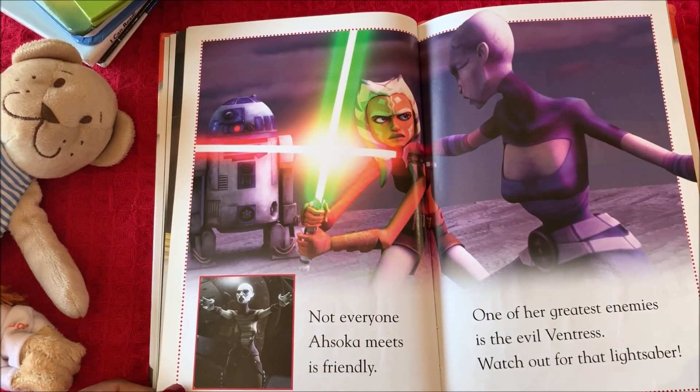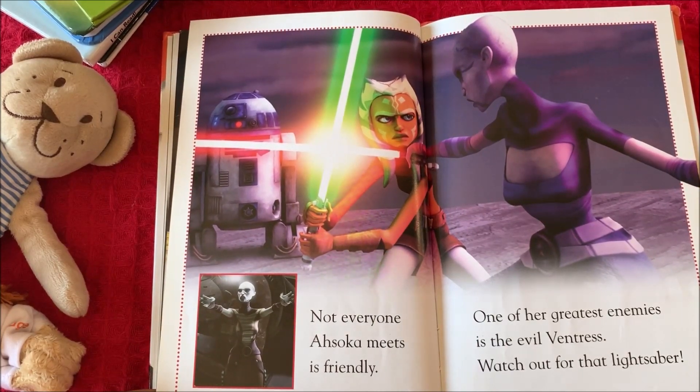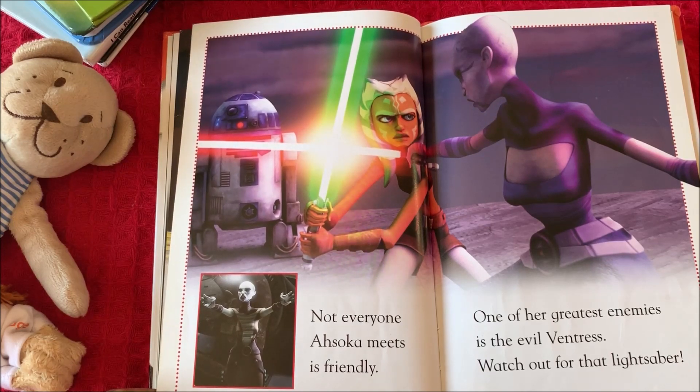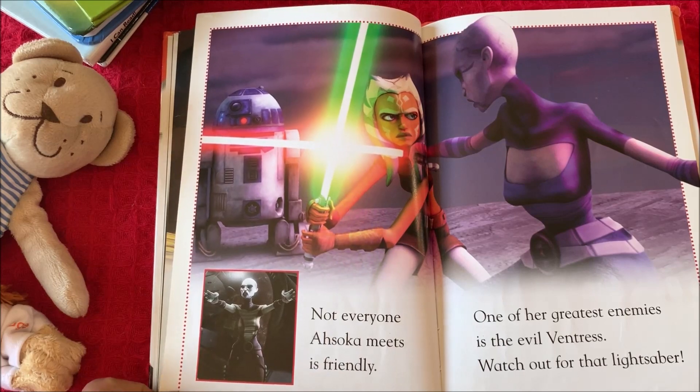Not everyone Ahsoka meets is friendly. One of her greatest enemies is the evil Ventress. Watch out for that lightsaber!